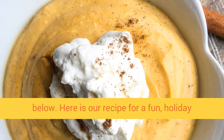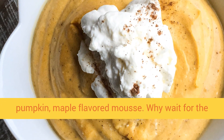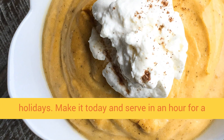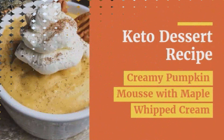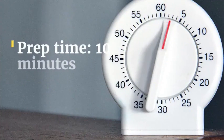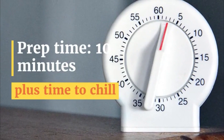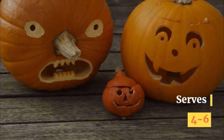Here is our recipe for a fun holiday pumpkin maple flavored mousse. Why wait for the holidays? Make it today and serve in an hour for a wonderful dinner dessert. Keto dessert recipe: creamy pumpkin mousse with maple whipped cream. Prep time: 10 minutes plus time to chill. Serves 4 to 6.